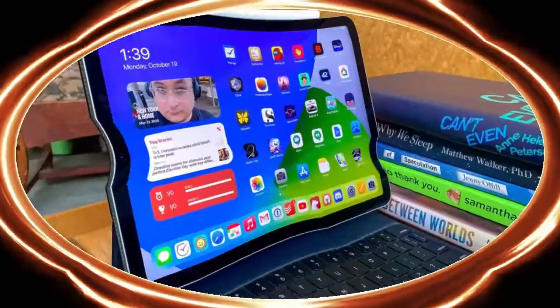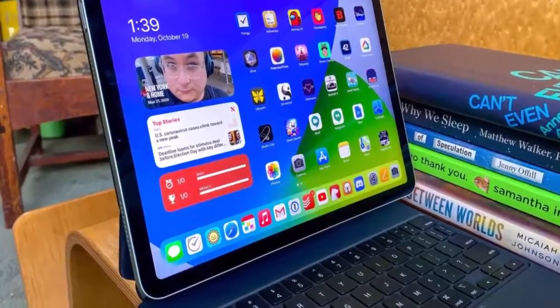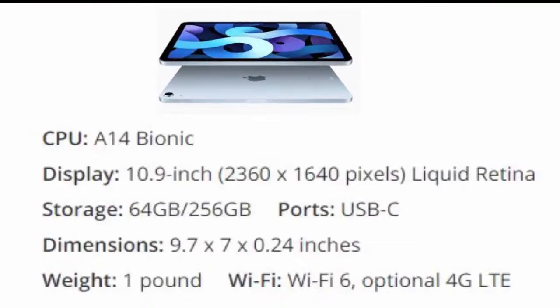Number 4 is iPad Air 2020. Apple's iPad Air 2020 borrows a lot of what we like from the iPad Pro, at a more affordable price, and it's arguably Apple's best iPad ever, though it's still not going to sell as well as the 10.2-inch iPad.